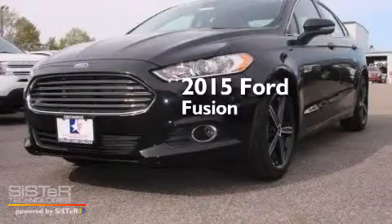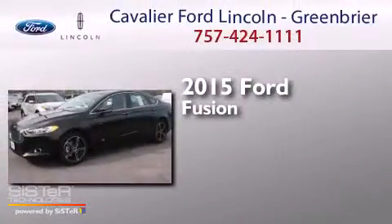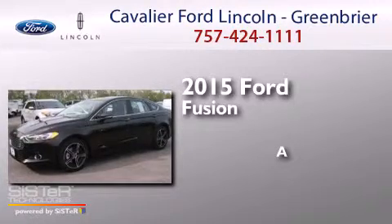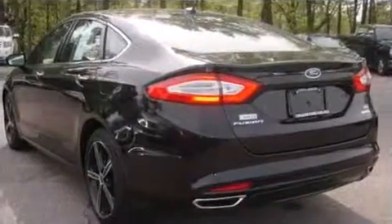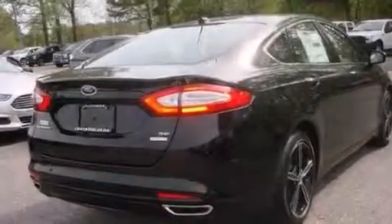This is a brand new 2015 Ford Fusion. All of the following features are included.